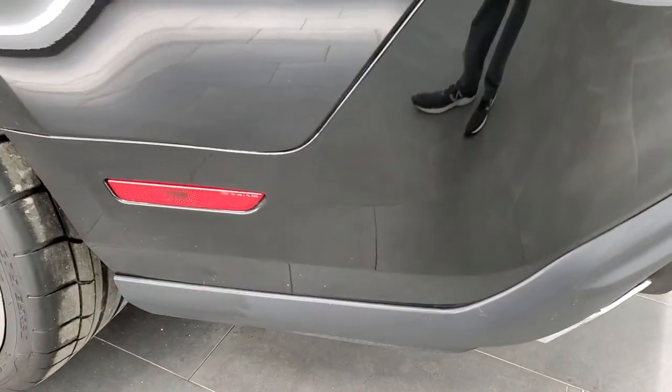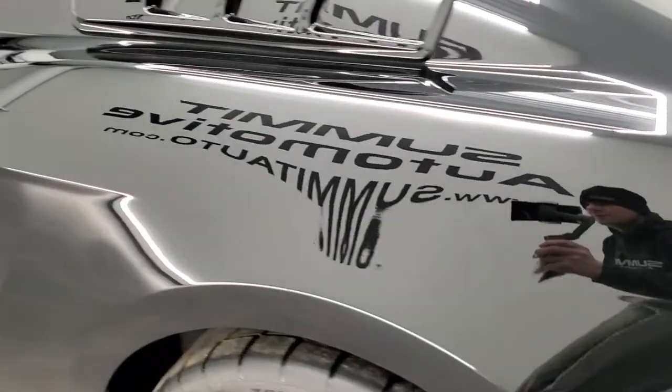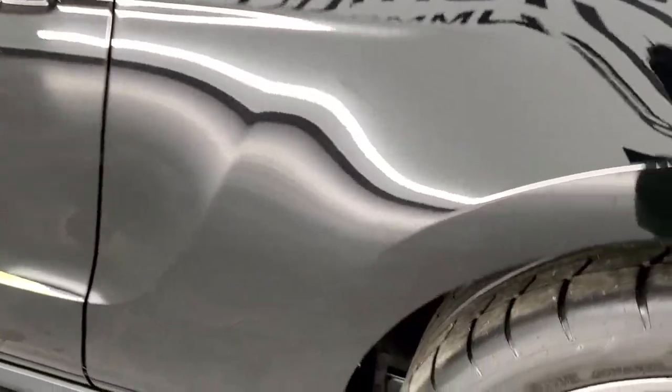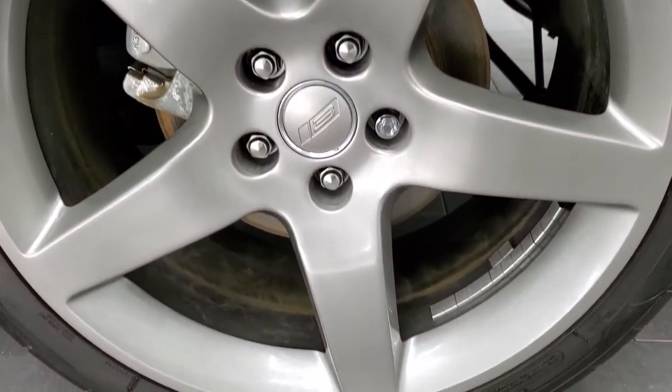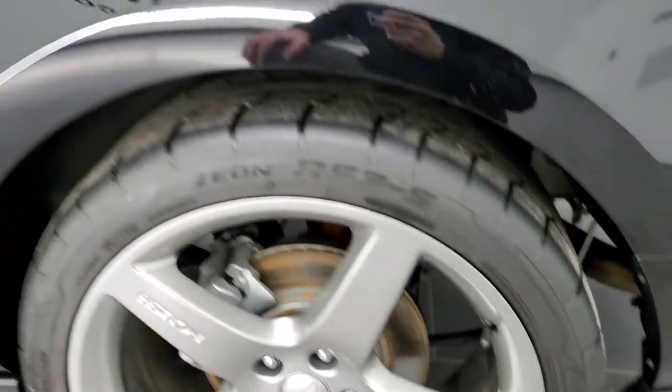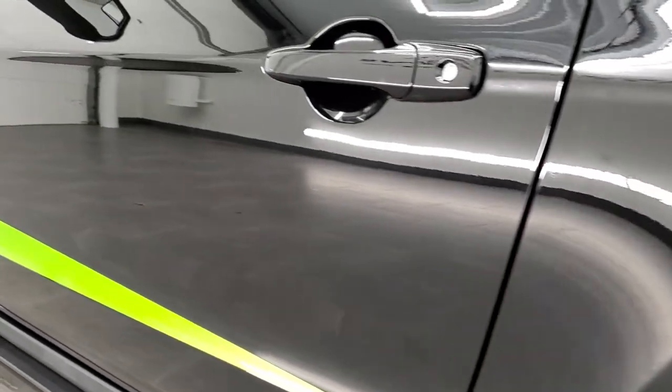The deck lid is in nice shape as well. And down the driver's side, just as clean as that passenger's side. No dents or dings on the rear quarter. For full disclosure, this back rim is in excellent shape as well, and down the rest of the side of the car looks really, really good.